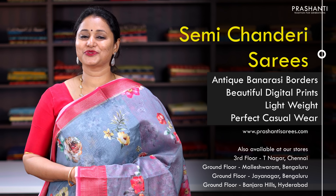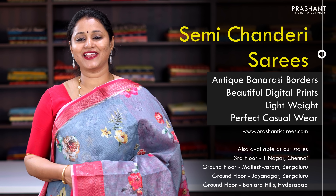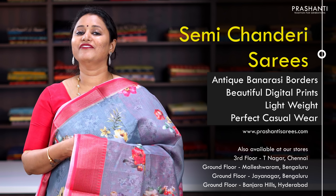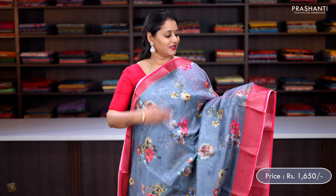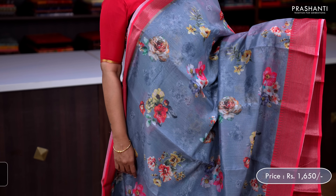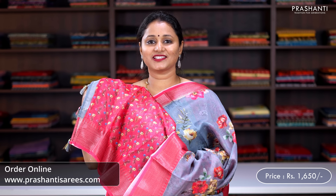With this, let's move on to the next segment — some very pretty semi chanderi sarees. All these sarees carry very classy antique Banarasi style borders with beautiful digital prints in the body, very lightweight and perfect casual wear in an affordable range. First one is a lovely shade of grey with peach pink, rich antique zari woven borders with pretty floral digital prints in the body, a digital printed pallu with tassel stamp and a contrast printed blouse, priced at ₹1,650.